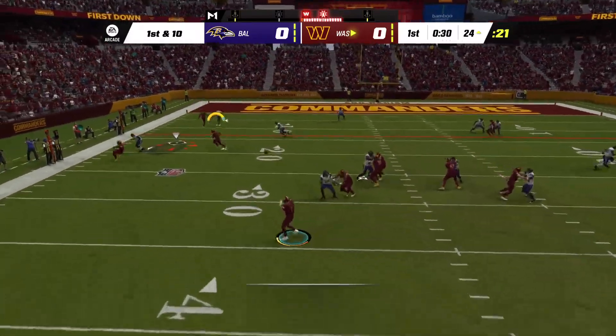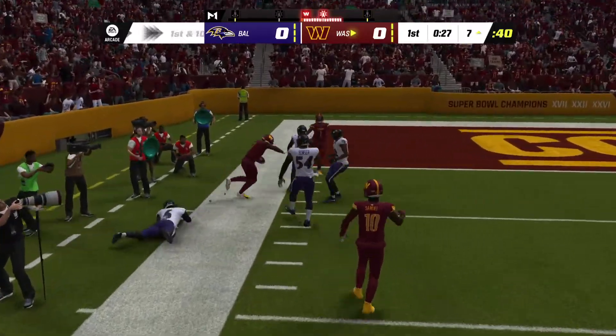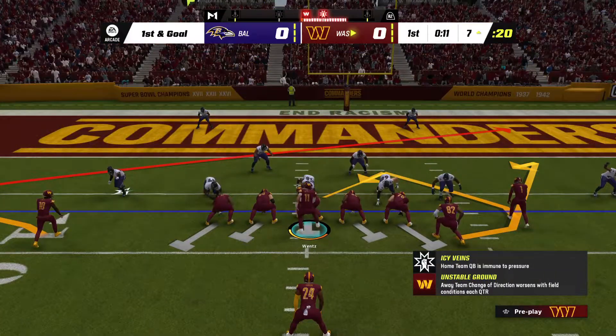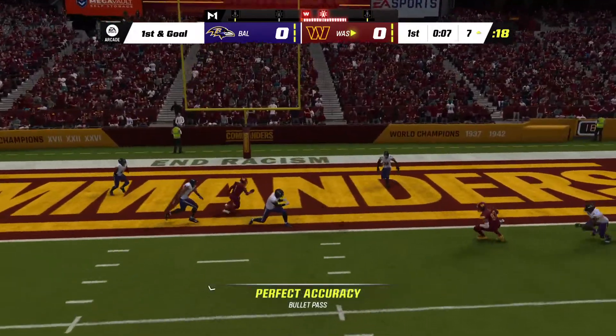Wentz now on first down, looking for McLaurin, and he's got him. He gets out of bounds but first gets it inside the 10 to the 7. That's a 17-yard pickup for number 17. First and goal — a chance to convert that early turnover into points.